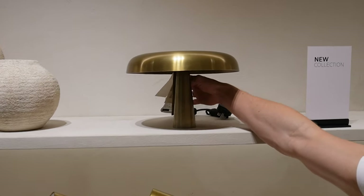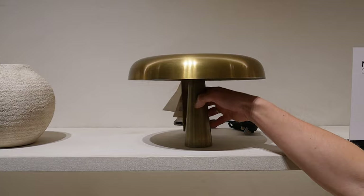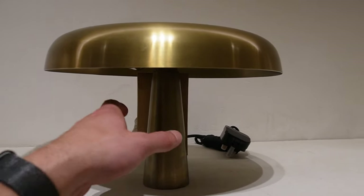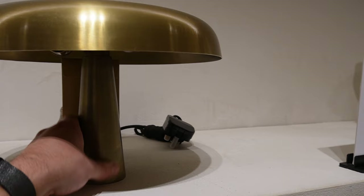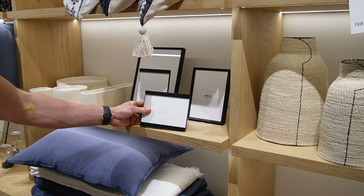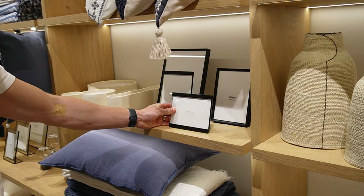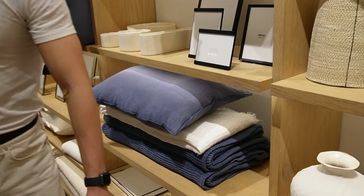I really loved this lamp as well and thought it would work in a lot of different interiors. It has two bulbs so it would probably let off a really lovely light if you chose the right bulb. I thought these picture frames were really beautiful and simple too, and could be a nice way to display family photos.